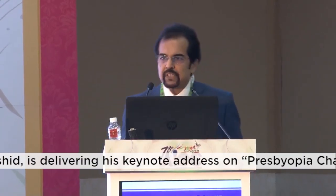Very good morning to all of you. Greetings from Bangladesh. At the outset I must thank the organizers of the All India Ophthalmological Society for giving me this opportunity to discuss what I think is extremely important related to the world of presbyopia — the presbyopia challenges in refractive cataract surgery. I have no financial disclosures.